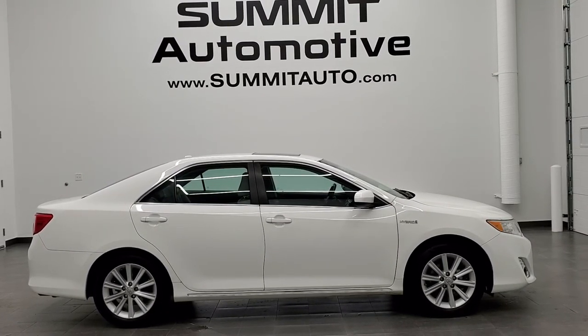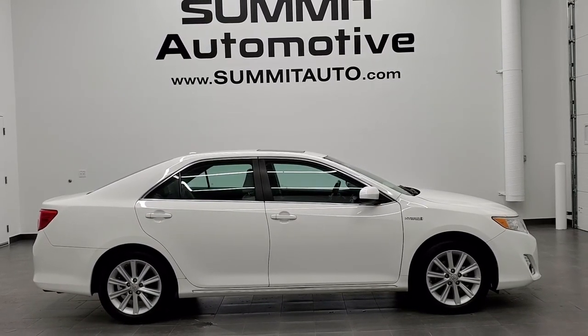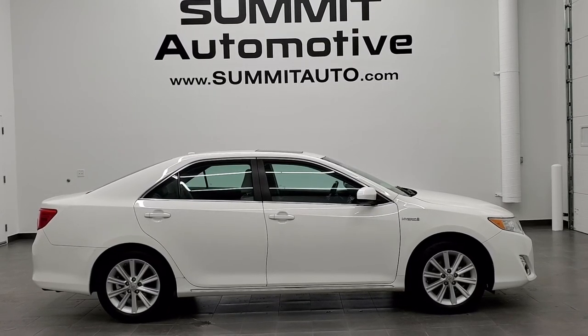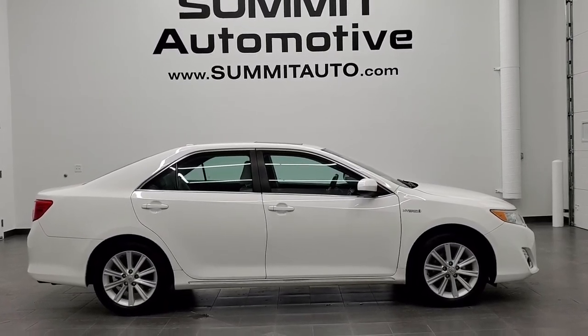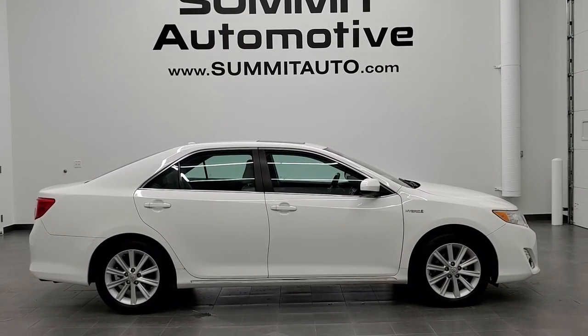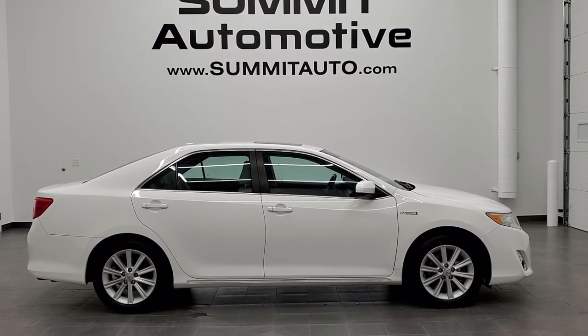You will see a link to subscribe to our YouTube channel on your left, and a link to more hybrid Camry cars like this one on your right. On the bottom, a link to this vehicle on our website. Click those, check us out — we really look forward to helping with this super clean 2012 Toyota Camry Hybrid in super white clear coat XLE. Thanks again for checking out the video.